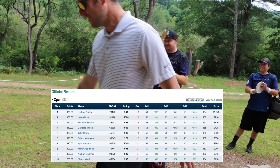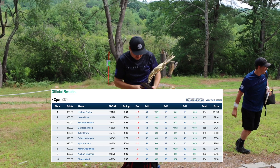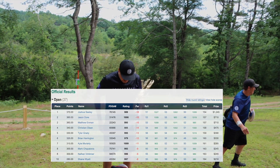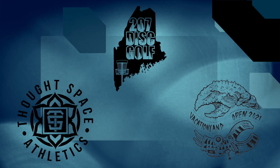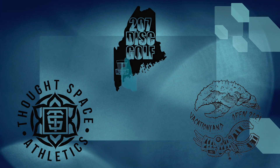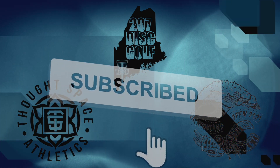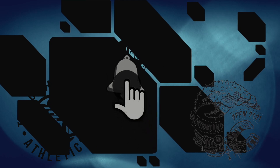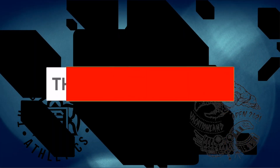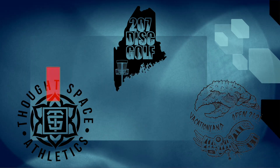Here is your top 10: Tyler Grady coming in fifth place at 13 down, Marky Chap in eighth, Nate Vintner in eighth place. Great tournament as always — Vacation Land is so much fun. If you haven't gotten a chance to play in it yet, come on up and join us here in Maine next time. As always, like and subscribe — turn on that notification bell to see the next one. Thanks for watching.